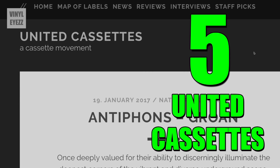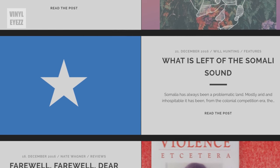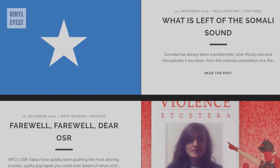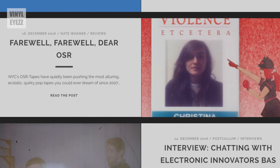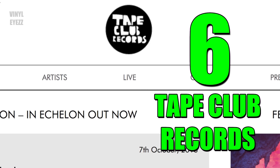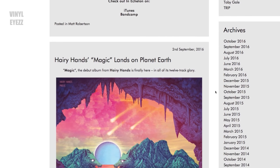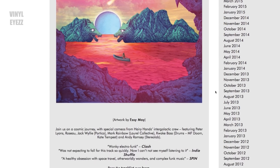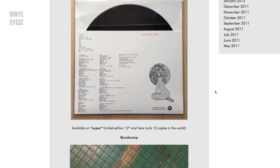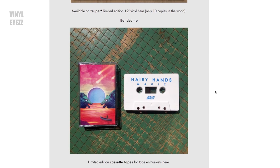Number five: United Cassettes. I'm not sure where these guys are from because there wasn't any information on their website, but they are another newer cassette label that's been releasing quality music. On their site they call themselves a cassette movement — I think that's pretty cool. Number six: Tape Club Records. This record label is also based in London, UK, just like Post Pop Records. Although they release less music in general, each release is very unique and experimental, so they're definitely worth a visit.